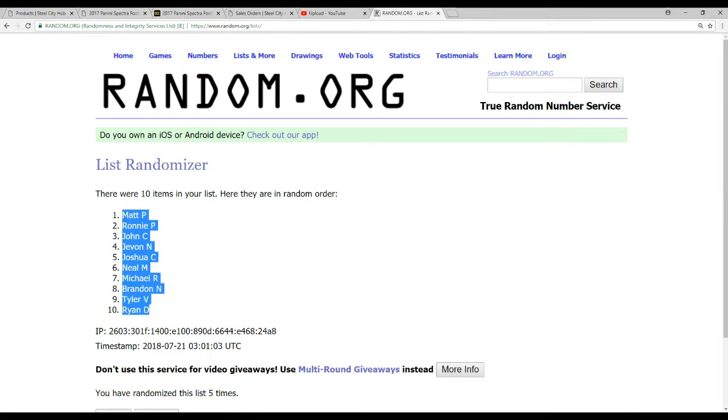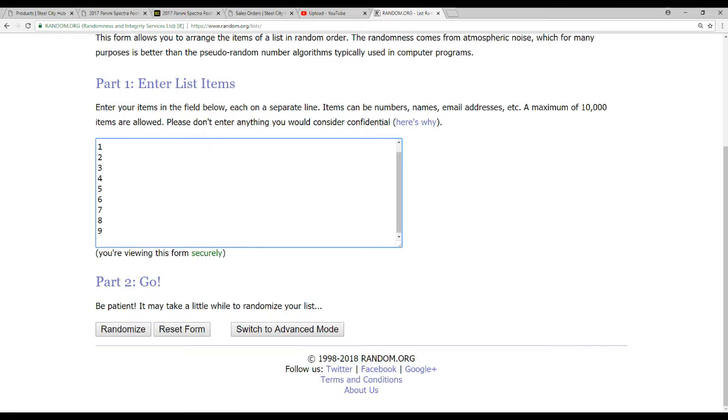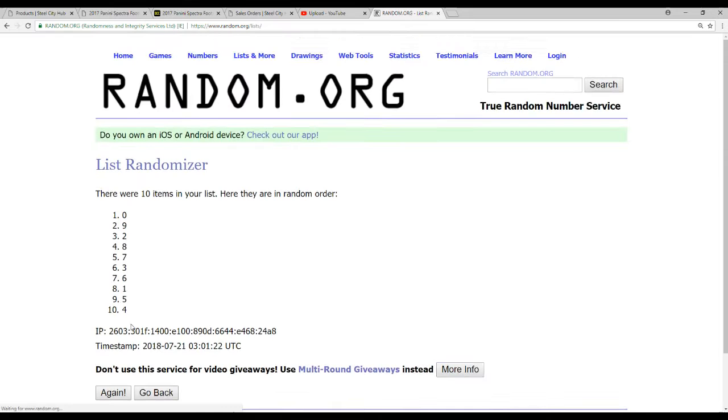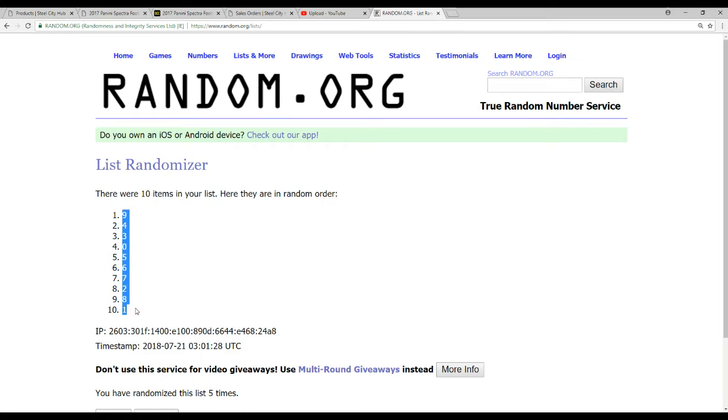Matt P on top, Ryan D on the bottom. And now same deal, 0 through 9. 1, 2, 3, 4, and 5. 9 on top and lucky number 1 on the bottom.